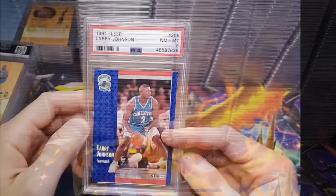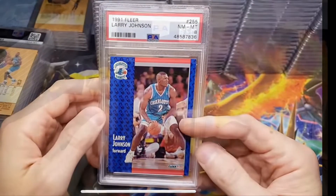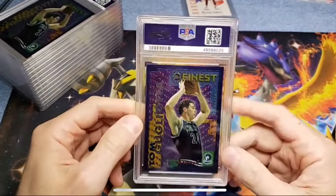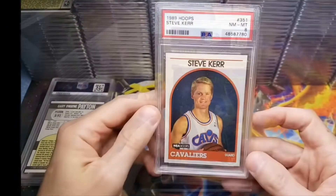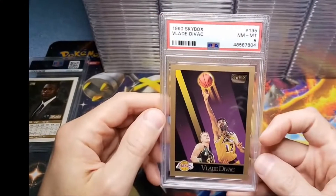So there were some Larry Johnsons, Dikembe Mutombo, Tom Gugliota, Steve Kerr, Vlade Divac, Dennis Rodman — and this is not even a rookie card.